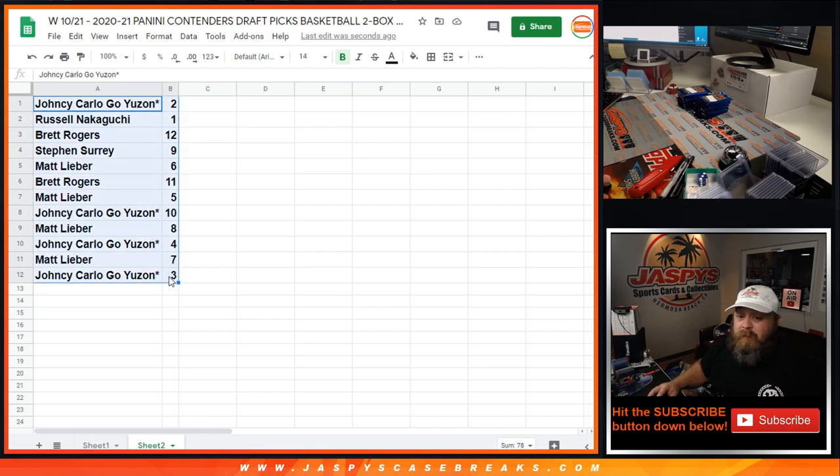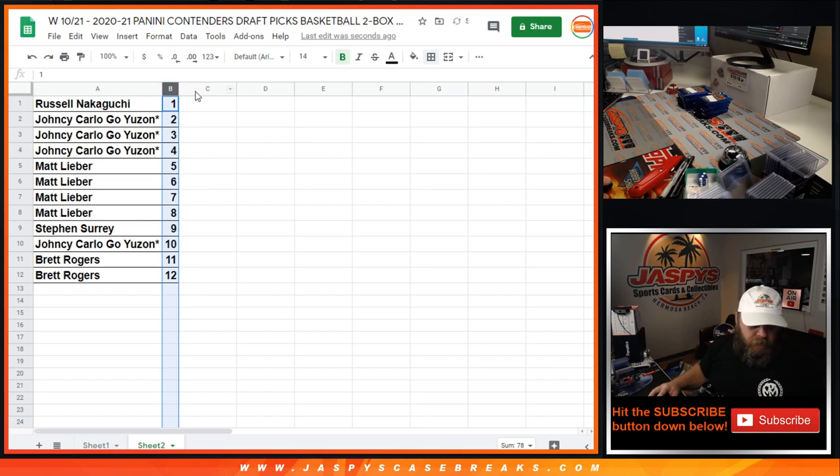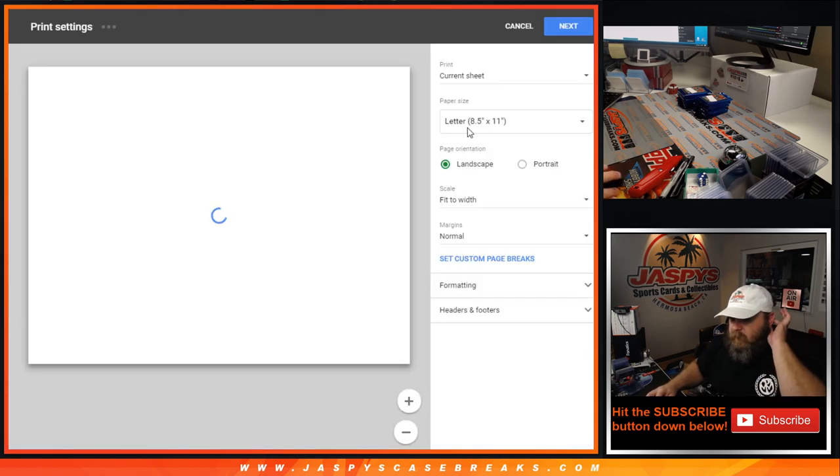If you really want to, and there's a number you were really hoping for, you could trade if you'd like, but very short trade window here, guys. No talks to trade. Cool, so let's print and rip.